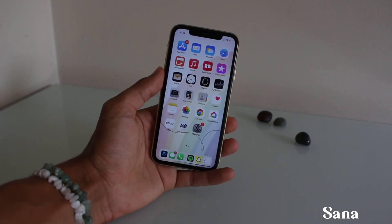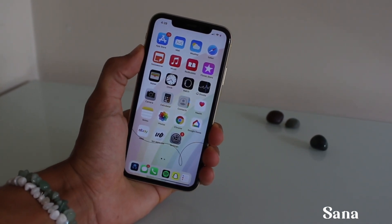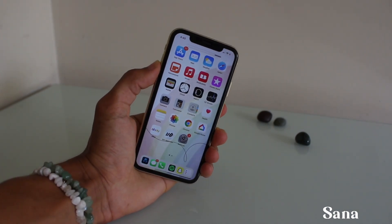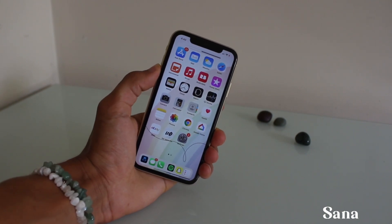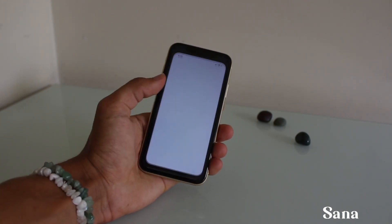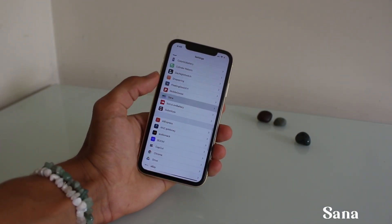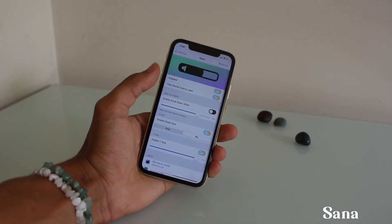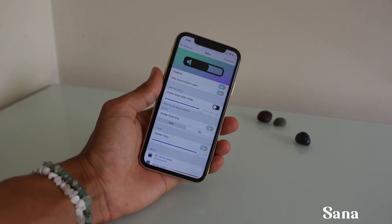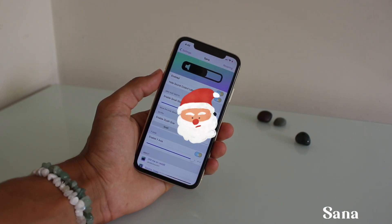So for the first tweak I've got for you guys, it's called Santa. Basically what this tweak does is it's a new volume replacement — an enhanced volume slider. As you can see, it's pretty different. It's kind of ugly at the moment, I'm not a fan of it, but that's just how I've customized it. I literally just pushed a few buttons in settings. You guys can go through settings and change it to make it look a bit better.